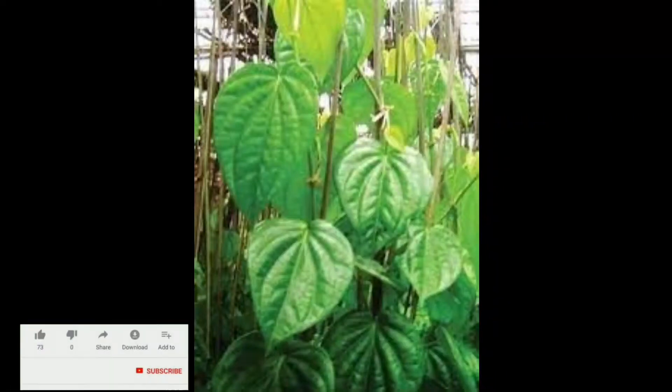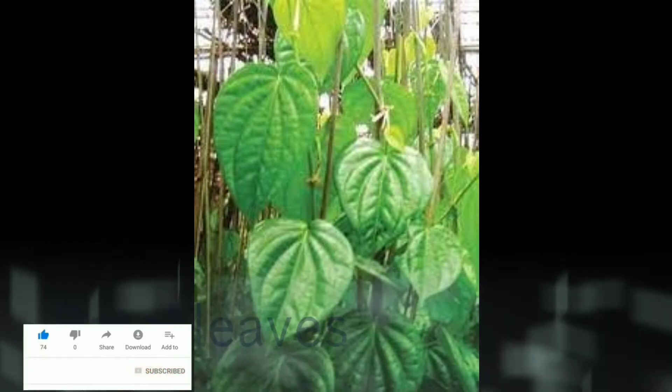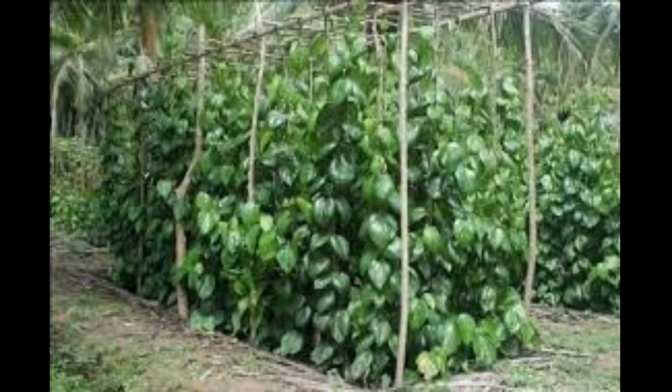Hi friends, welcome to our channel Farmer Geeks. Today we are going to let you know about bitter leaf farming — planting, health benefits, care, harvesting, marketing, etc. We also go through the different cultivation practices of bitter leaf crop for maximum profit.